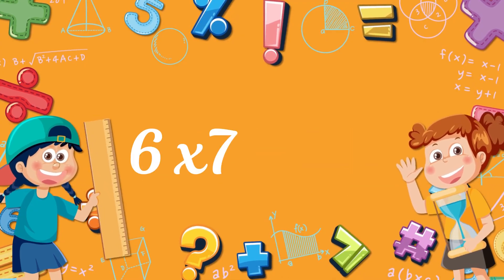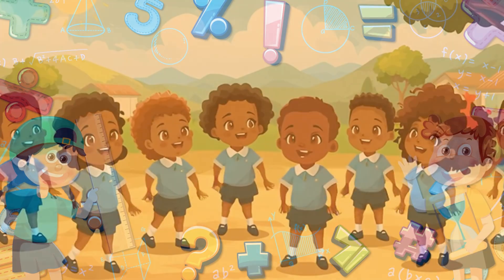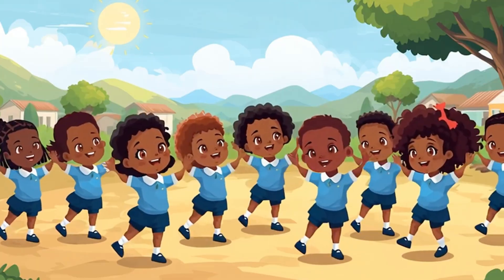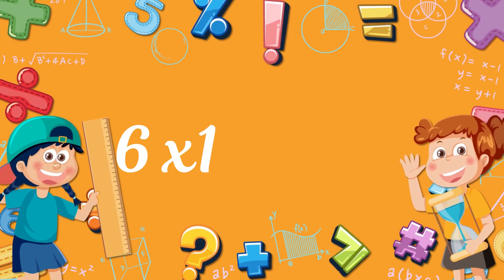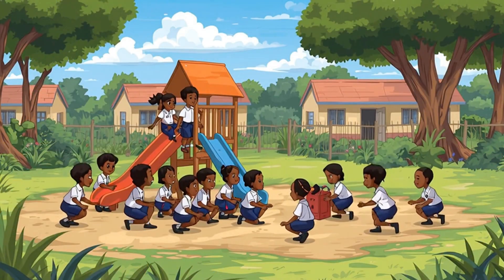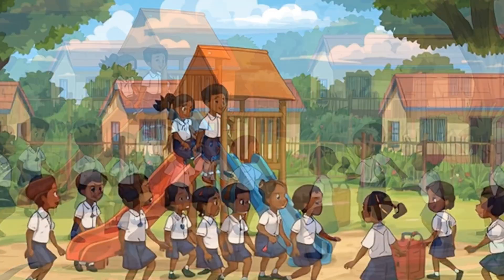Six times seven, forty-two. Six times eight, forty-eight. Six times nine, fifty-four. Six times ten, sixteen. It is easy! Six times eleven, sixty-six. Six times twelve, seventy-two. Counting numbers all across the land. Math is easy, come along. Let's sing the tables in our song. Good job!